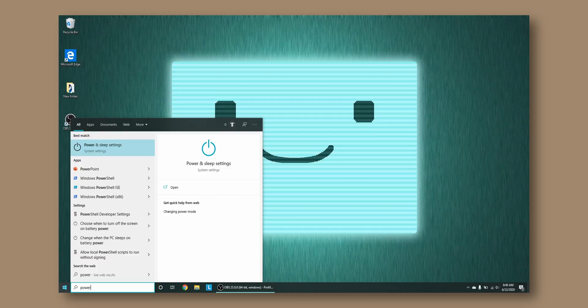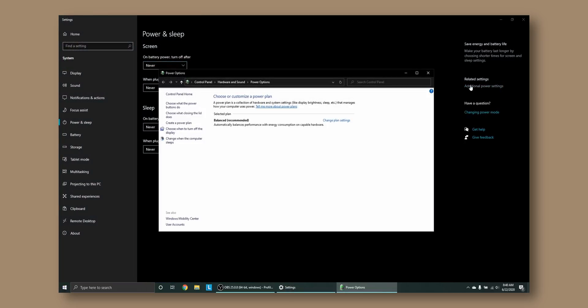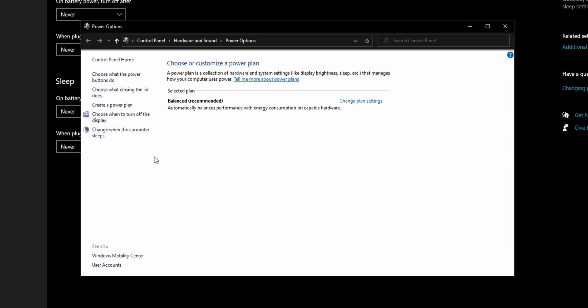Nearly every one of today's gaming laptops has built-in controls that go above and beyond what Windows offers. It's actually pretty rare to see one using only the Windows power plans these days and in many cases they straight up replace the standard options. The reason for this is pretty simple.